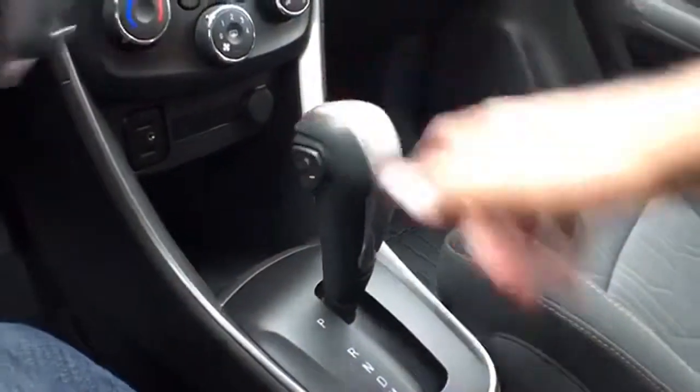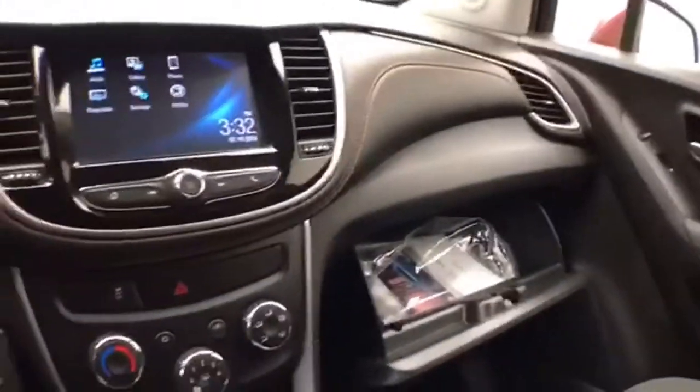Automatic transmission with manual shift capability. And a large glove box with all the owner's manuals inside.